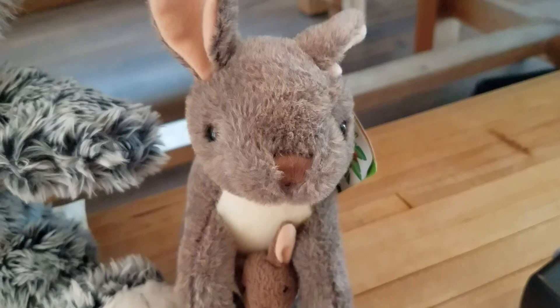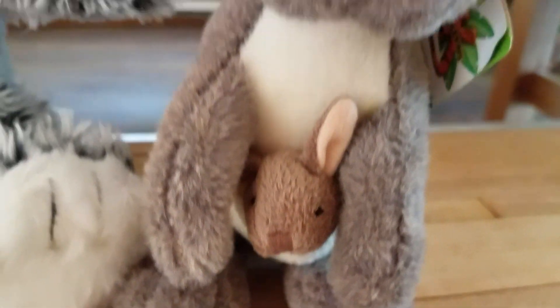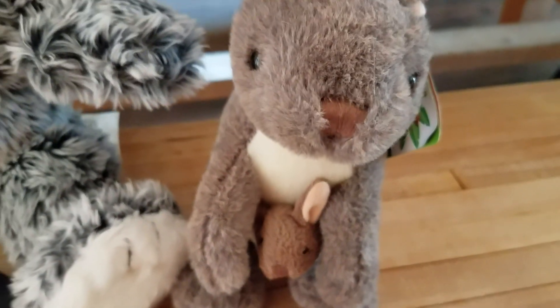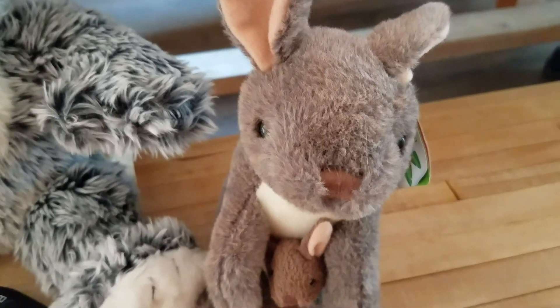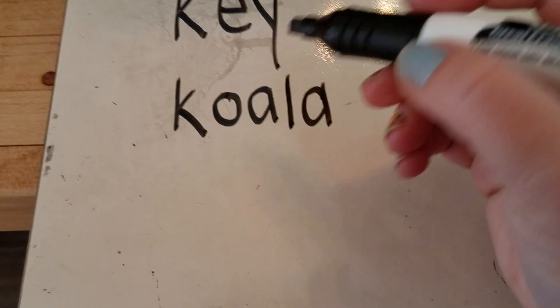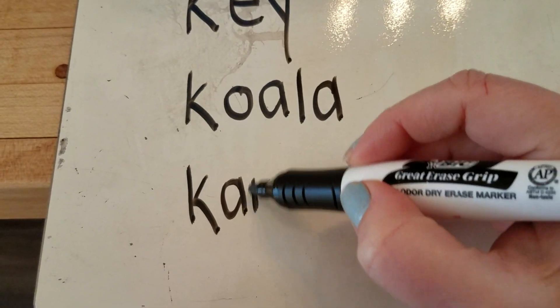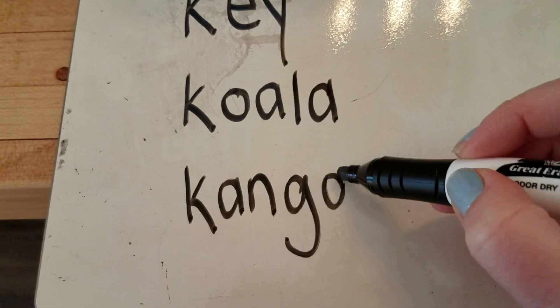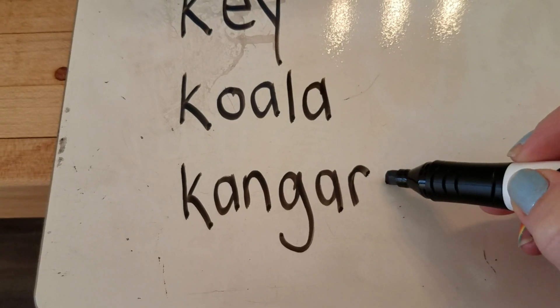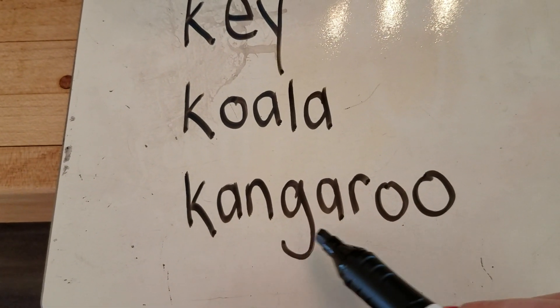This is the second animal that I found. It carries its baby in a pouch in front. This animal is a kangaroo. Let's write that word. K. A. N. G. A. R. O. O. Kangaroo.